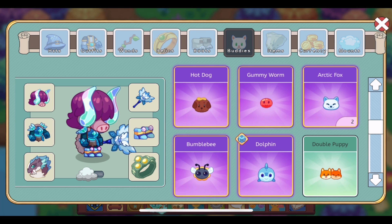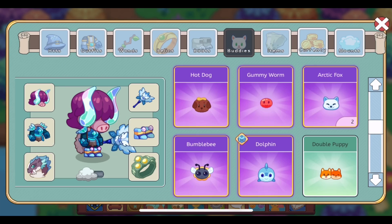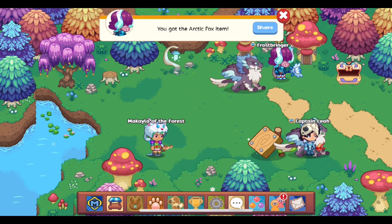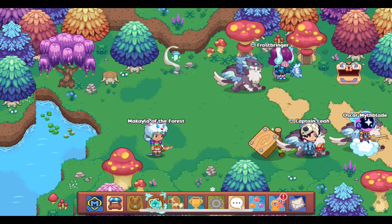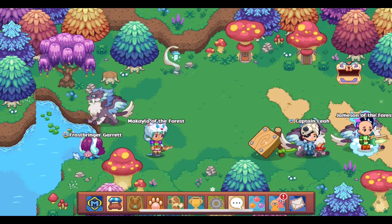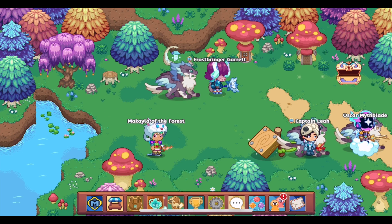There we go — two arctic foxes right here. We're mainly looking at the new HD form. It's one of the few buddies that have been updated to HD and I really like it in its new form. Basically that's it — you just have to answer 10 questions after setting up the goal for the arctic fox on your teacher account, which I went through in the video linked in the description.